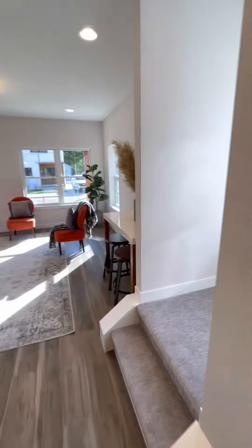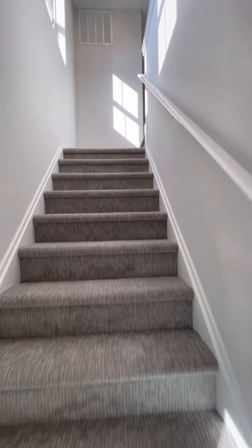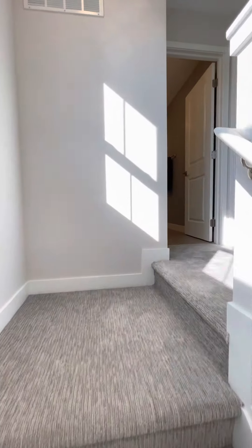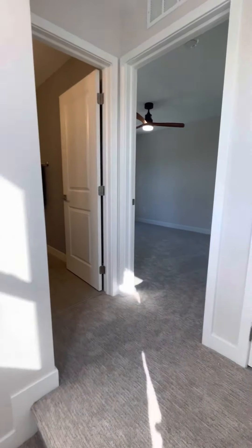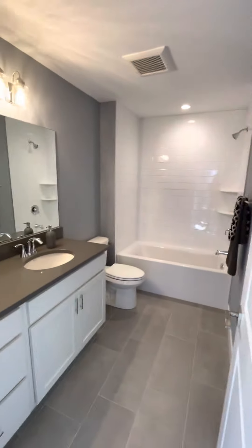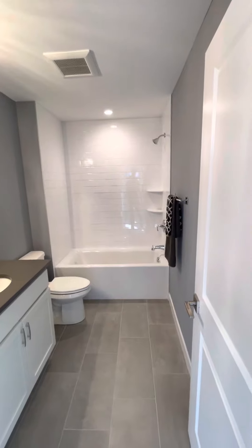Let's head upstairs. I take it back — I said it was a three-bedroom, but it could actually be a four if you use that downstairs as a bedroom. So we've got another full bath with a tile shower.